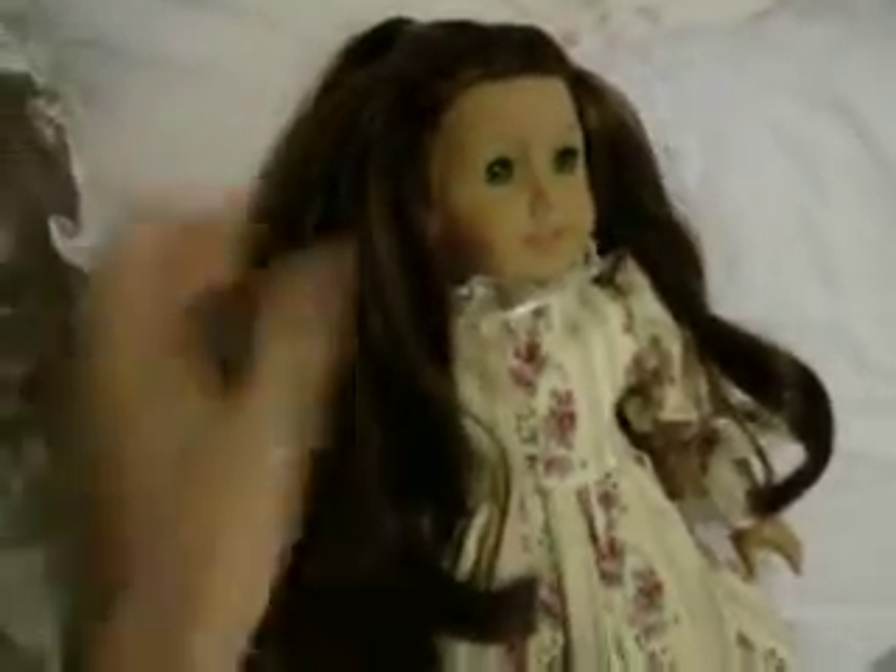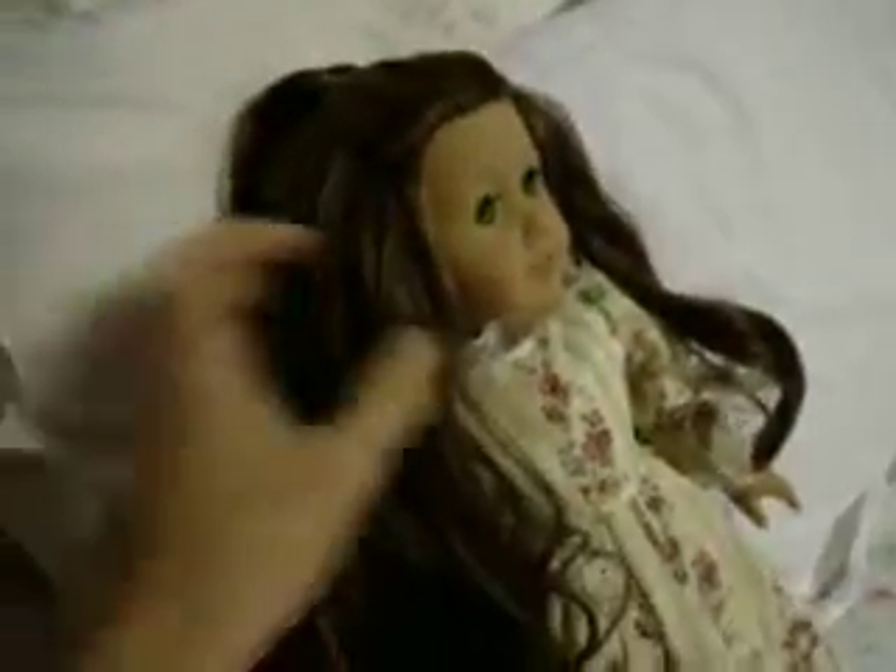I removed her wig and sold it on eBay this past week. I went out and bought her some really nice hair to replace it. I like the American Girl dolls, but I do not like the quality of hair that they have. This looks and feels exactly like human hair. Isn't it beautiful?